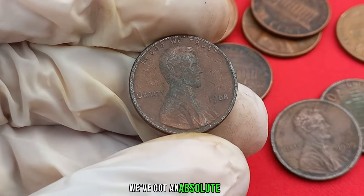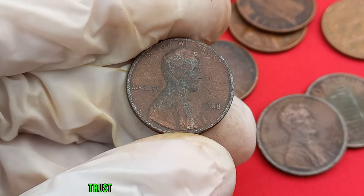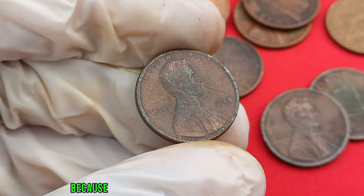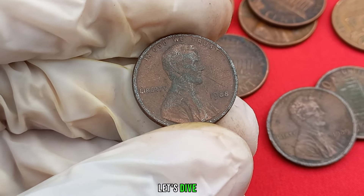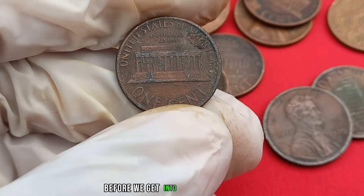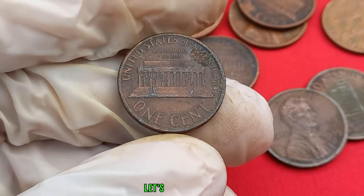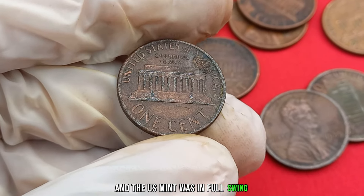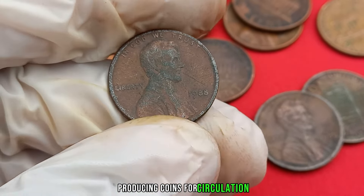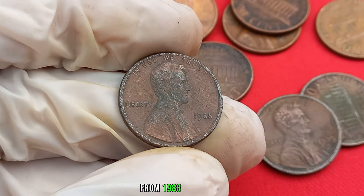We've got an absolute gem to talk about — the 1988 Lincoln penny with no mint mark. Trust me, you're going to want to stick around because we might be uncovering a coin worth millions. The 80s were a vibrant time, and the US Mint was in full swing producing coins for circulation. But what makes this particular penny from 1988 so special? It's all about the absence of a mint mark, and we're about to explore why that detail matters.